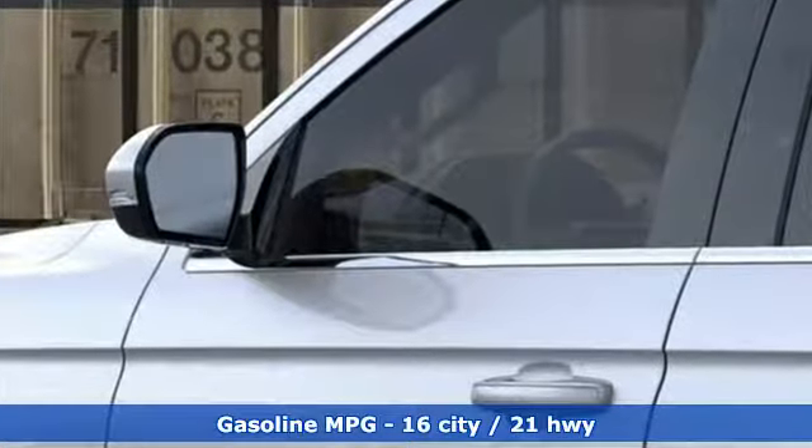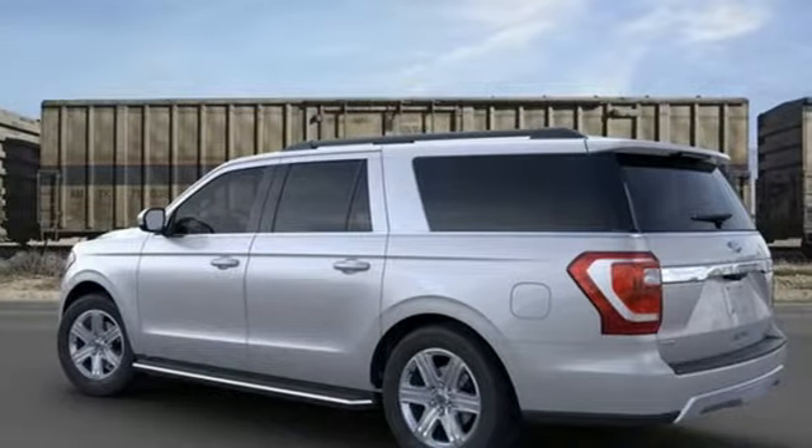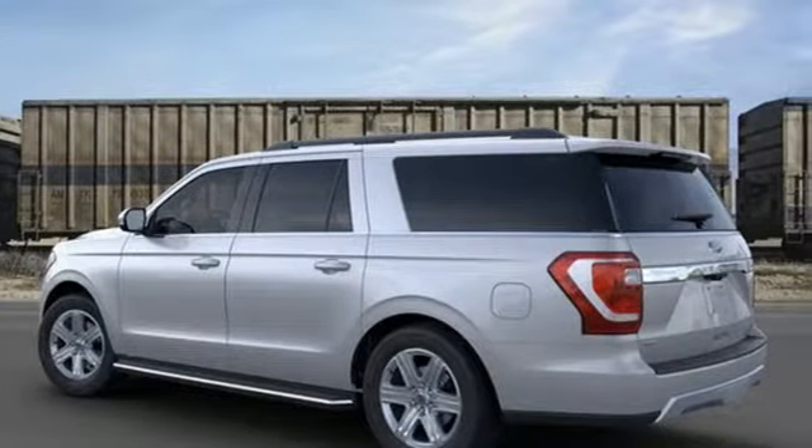Automatic transmission. Front heated and ventilated bucket seats. Integrated navigation system with voice activation. Rear parking sensors. Dual zone climate control. Power heated mirrors.